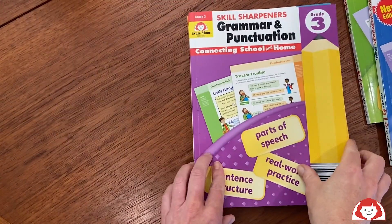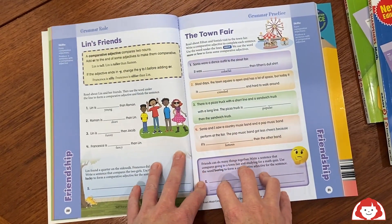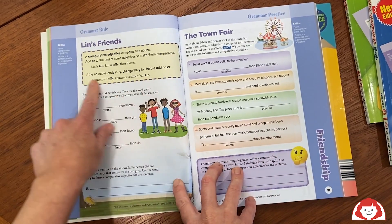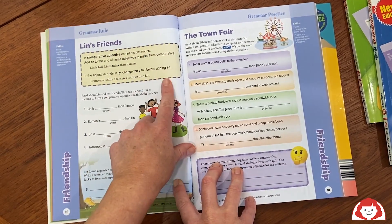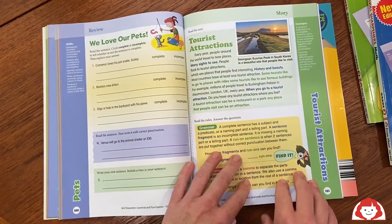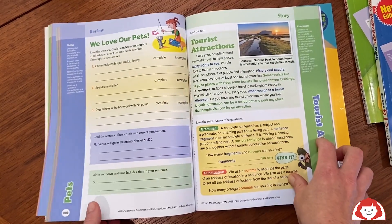Skills Sharpeners Grammar and Punctuation does a really great job of making learning language and mechanics fun. The activities are colorful, and they have little information boxes that explain the skill you're working on. Each unit is themed — this one's friendship, another one is tourist attractions. The activities are really colorful and they're fun to do.